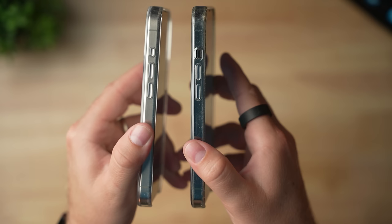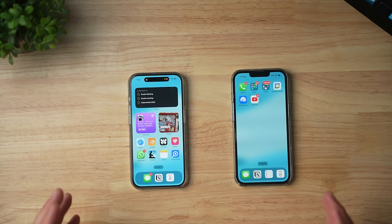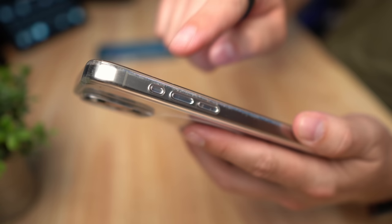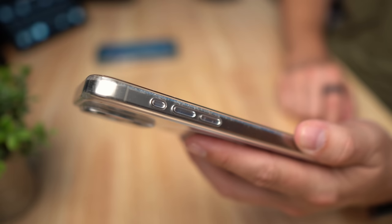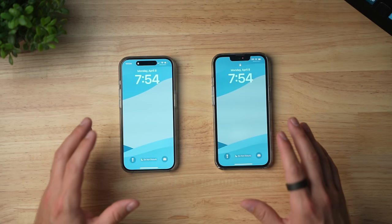Another difference is the side button. The 13 Pro has the old mute switch, and the 15 Pro has a new Action Button. I have it set to silence my phone, but I'll be honest — I have not touched it one single time since I got the iPhone 15 Pro. Doing this video is literally the first time I've even touched the action button. I'm a creature of habit; I always use the front of my phone for the camera or flashlight. If you're trying to upgrade just because of this feature, I don't think it's worth it. I've heard many people say they haven't used it much either, so I don't think it's worth spending all that money.